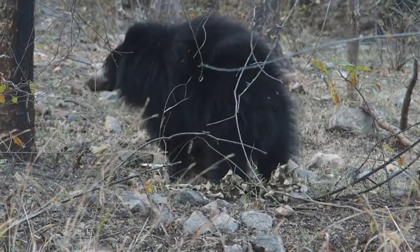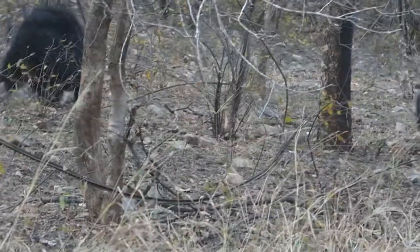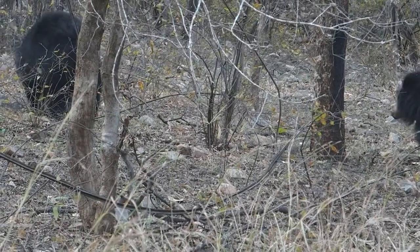Sloth bears breed during springtime and early summer, and give birth near the beginning of winter. They can produce 2 to 4 cubs. The sloth bear gestation period is 100 to 120 days.